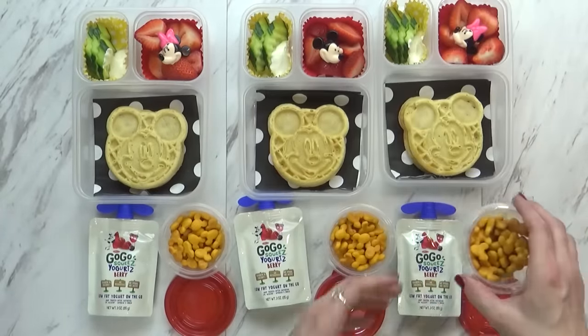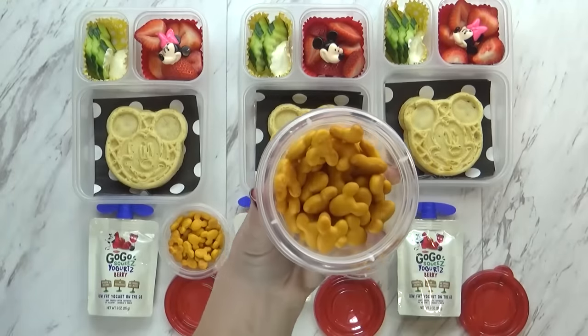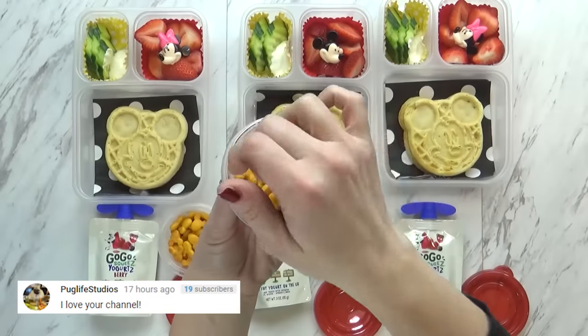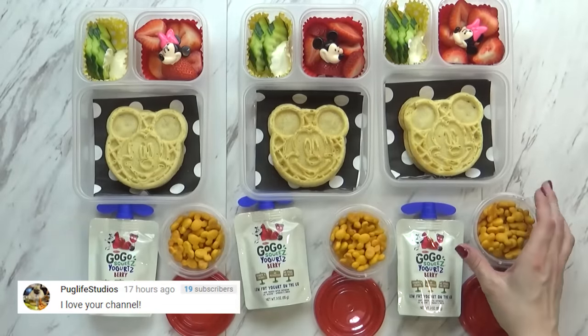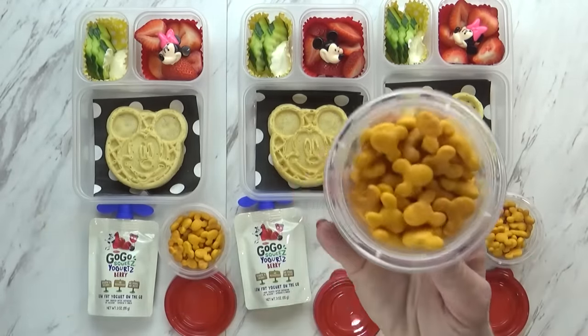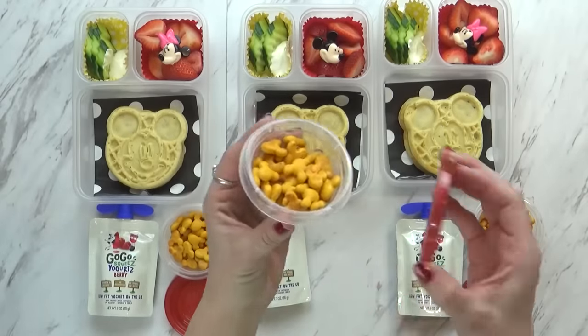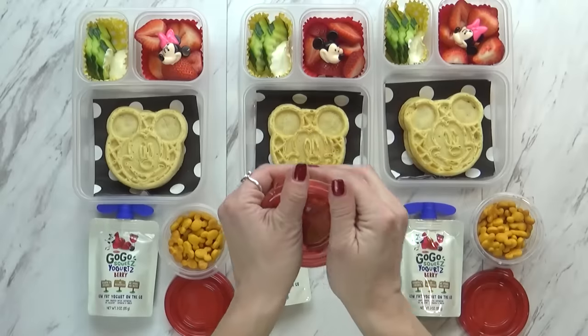Then I also have some really special crackers today. I know these look like goldfish crackers, but they're actually Mickey shaped. We picked these up on our last trip to Disneyland, so these are straight from Disneyland special crackers. I just put them in this little container, and I have a really cute red lid to go with that today.